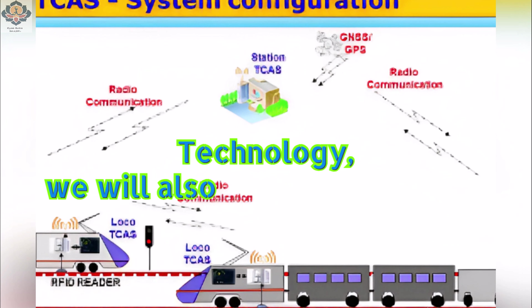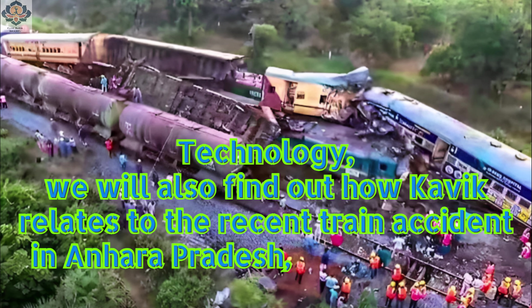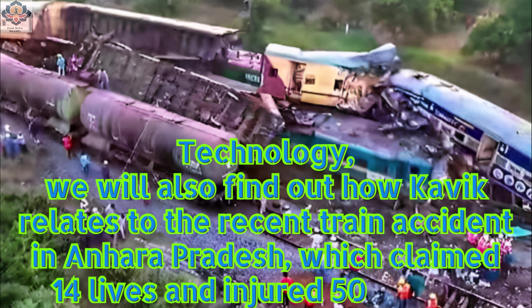We will also find out how Kavik relates to the recent train accident in Andhra Pradesh, which claimed 14 lives and injured 50 people.